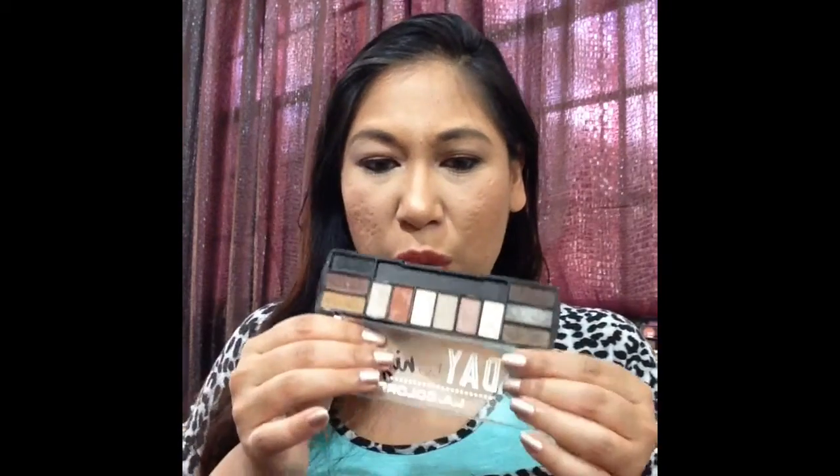I grabbed this one first before the other palette, and then I was like, oh my gosh, I have so many of these colors — this is so typical me. I decided to step out of my comfort zone when I picked up the other one. When I went to use them first, I ended up going for the other one, and I fell in love with it.